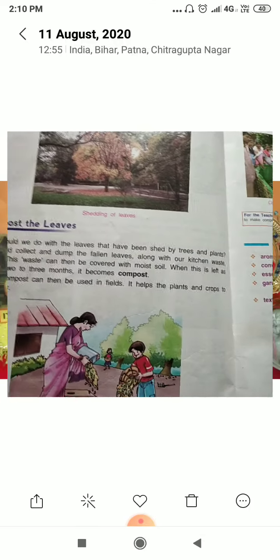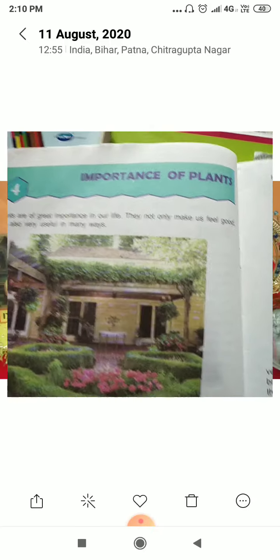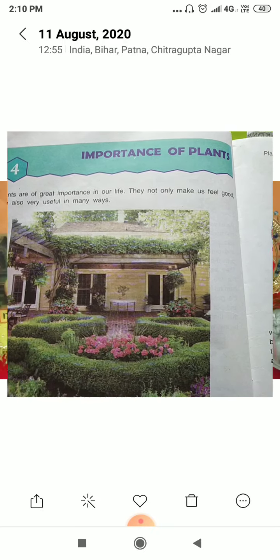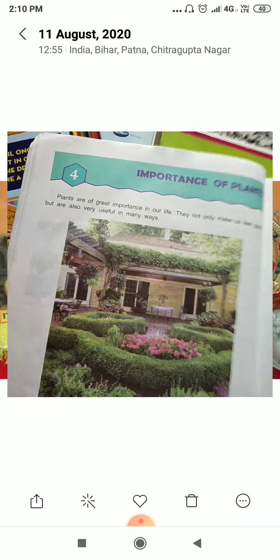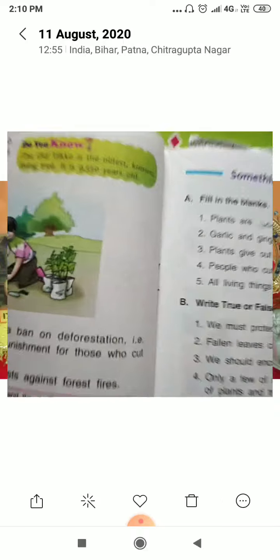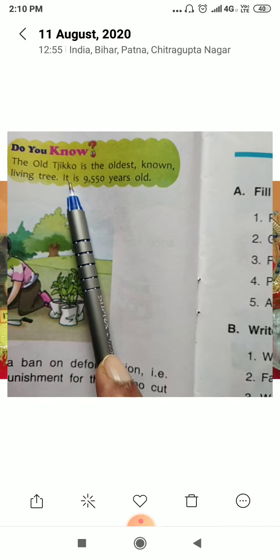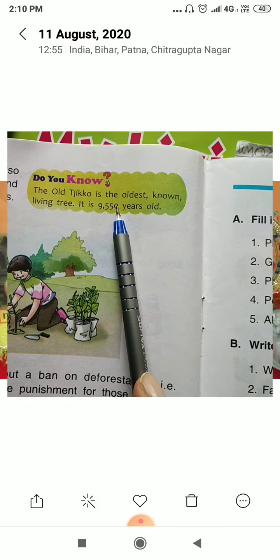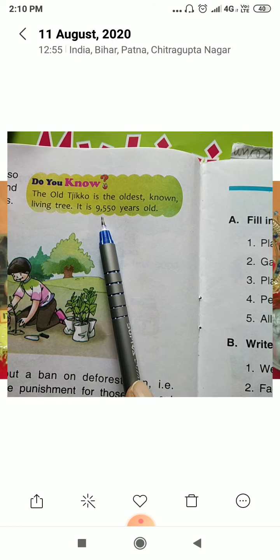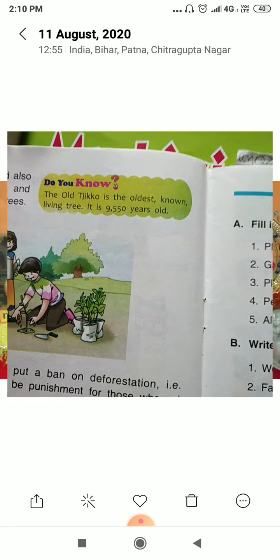Now move to chapter 4, 'The Importance of the Plant.' The Old Tijiko is the oldest known living tree. It is 9550 years old.